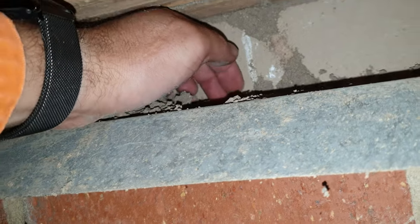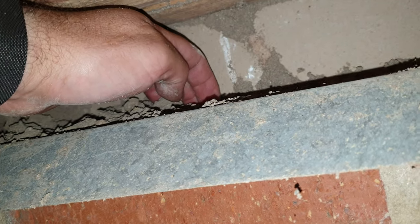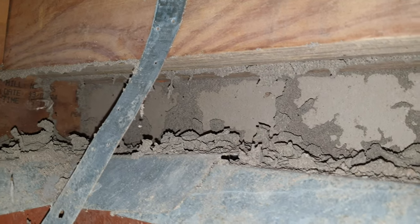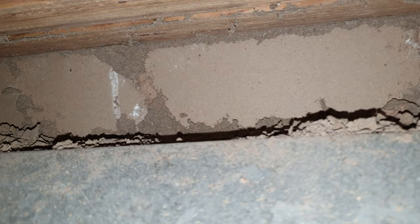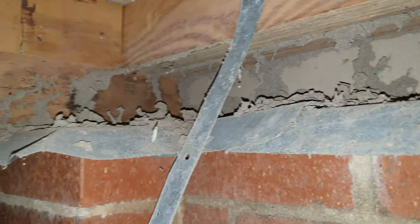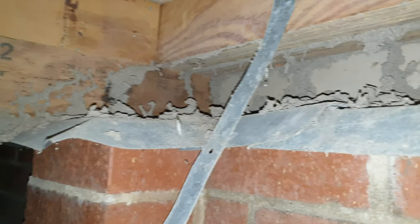The termites have been able to come up because this metal shield stops dead before even the end of the brickwork here. So while this side appears to be protected, the other side isn't at all. As we can see, we've had a few mud tracks where the termites have been able to travel up behind the gyproc and they've made their way in. So in effect this ant capping looks like it's doing something, but in reality it's not serving its purpose.